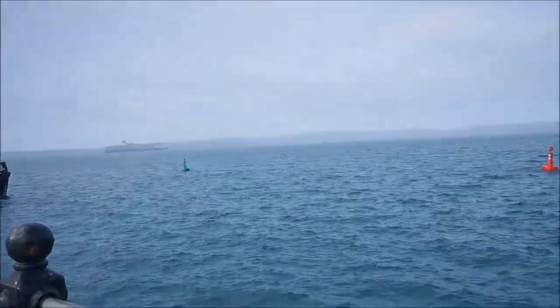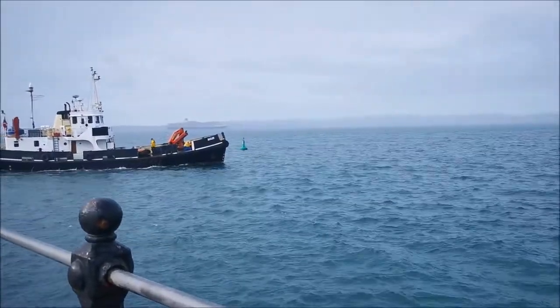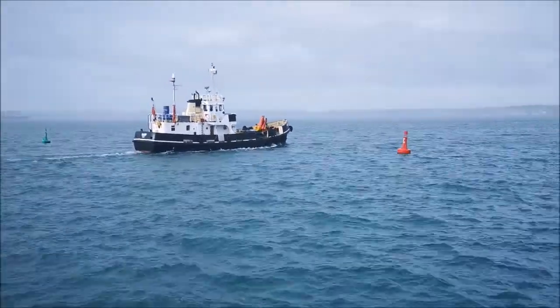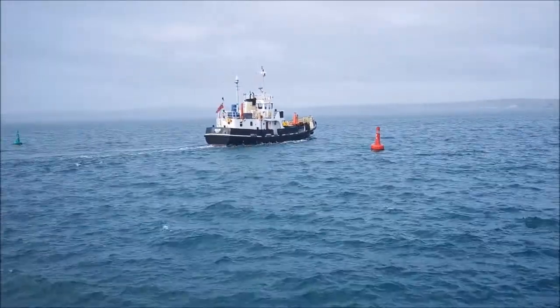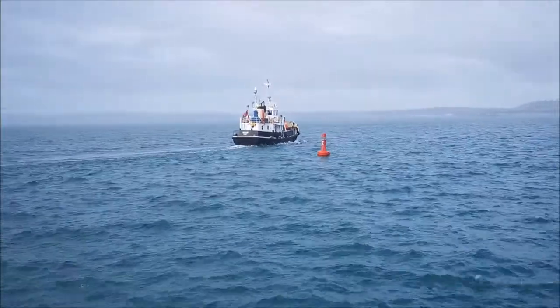One went back to get his coat, and none of them caught anything. It's just very, very, very quiet. I don't know why, but people are catching fish — but are they catching them in big numbers? I don't think so. I doubt it very much.